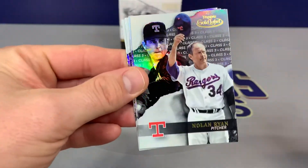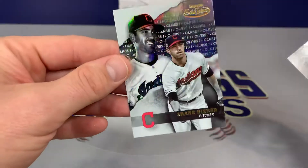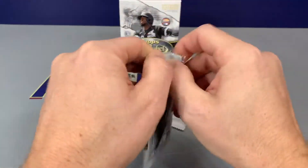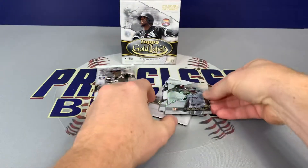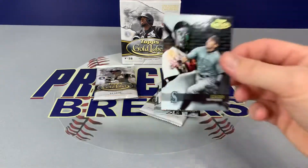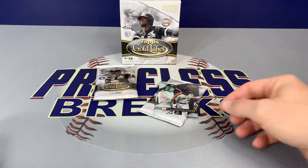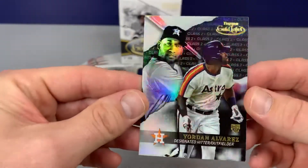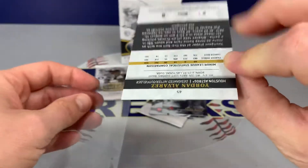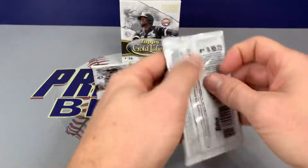Christian Yelich. No one Ryan, Class Three. Chris Sale, Jorge Soler, and Shane Bieber. Yordan Alvarez, Houston — there we go! There's a black parallel — Ichiro in Seattle, it's a black Class One. And we have another Yordan Alvarez — it's a black parallel, Class Two. Nice! Katel, Marty, and Chris Bryant — all right, two packs to go.